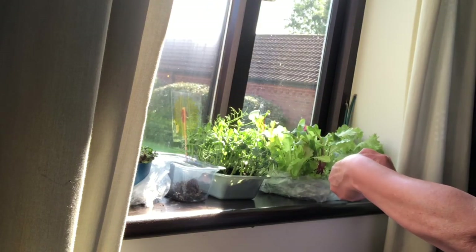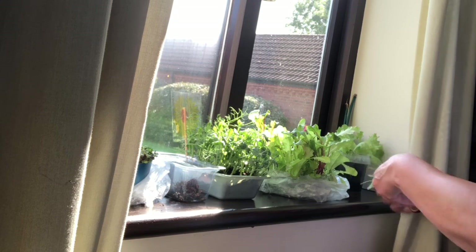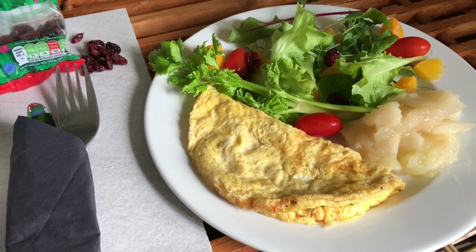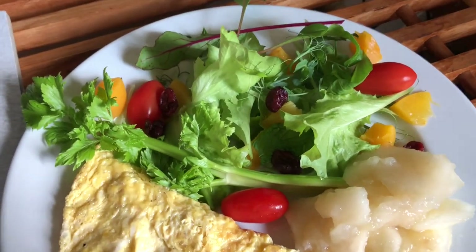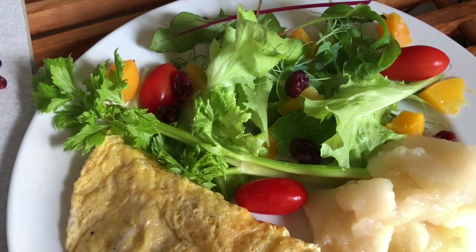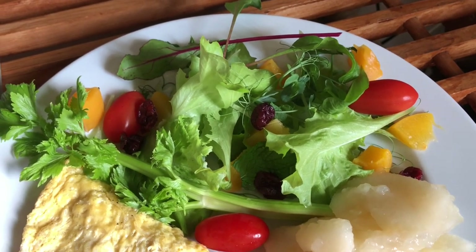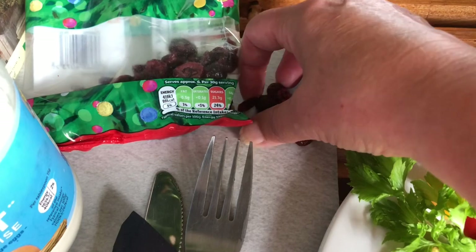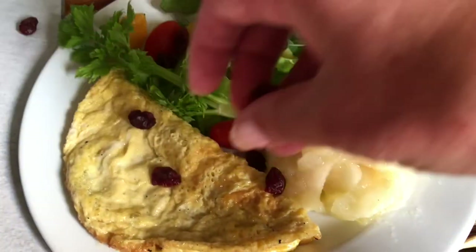I'm just cutting some salad greens for my lunch today from these growing on my windowsill - taking the outer bigger leaves and leaving the rest to grow on. This is my lunch today: a two-egg omelette, some apple sauce that I made with windfall apples, some of my micro greens, some of the tomatoes I got reduced, the stick of celery that I got reduced, three peaches that I've cut up - those 34p peaches - and a few dried cranberries. I got those reduced to 10p at Christmas.